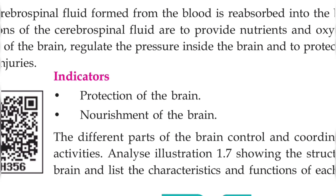Now you can answer the following indicators on page number 14. First one: protection of the brain — how is our brain protected? Second question: write a short note about the nourishment of the brain — how does our brain get nourished?